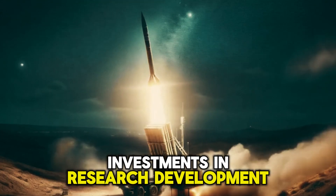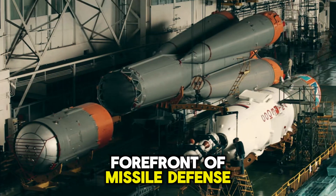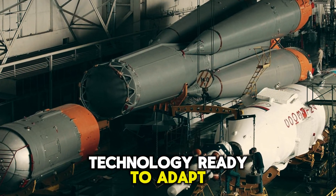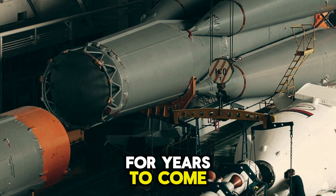Investments in research, development, and training ensure that the Iron Dome remains at the forefront of missile defense technology, ready to adapt to emerging challenges and protect Israeli civilians for years to come.